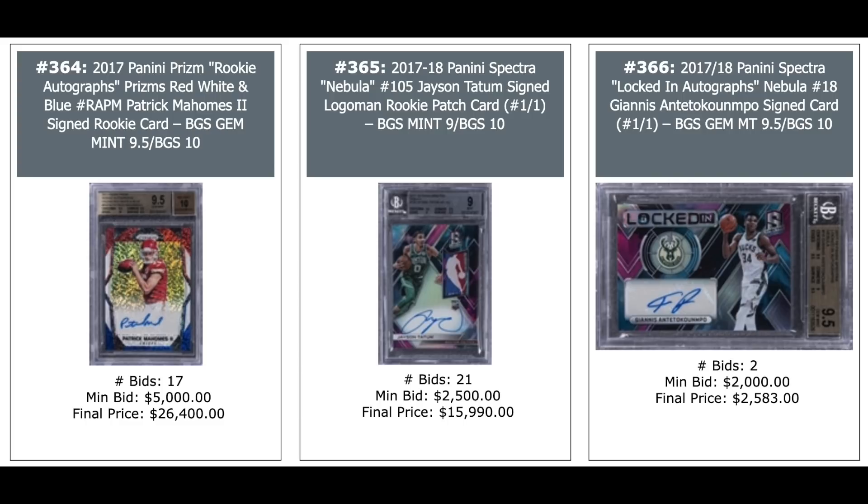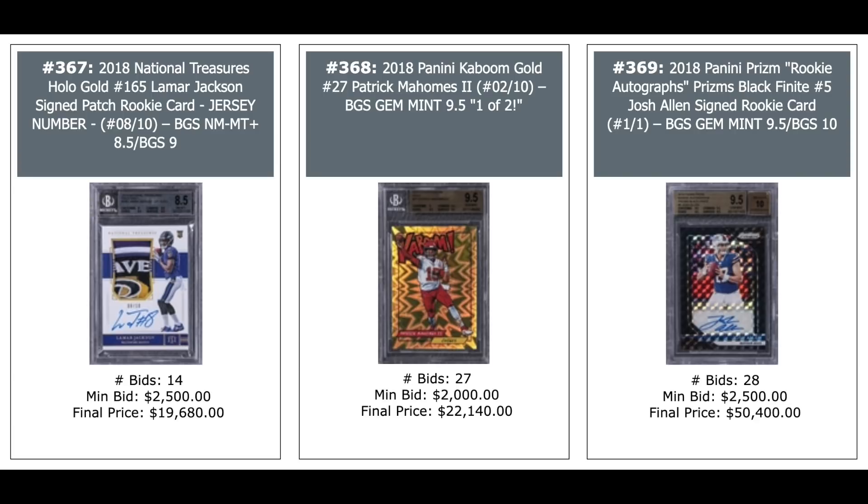Jason Tatum Auto, signed Logo Man card, one-of-one — $16,000. Giannis Antetokounmpo one-of-one from 2017 Spectra — $2,600. Lamar Jackson, numbered out of 10 from 2018 National Treasures, look at that patch — $20,000. Kaboom on Patrick Mahomes, second year, BGS Gem Mint 9.5, Pop 2 — $22,000. And Josh Allen 2018 Panini Prism Black Finite Auto, one-of-one — $50,000 plus.